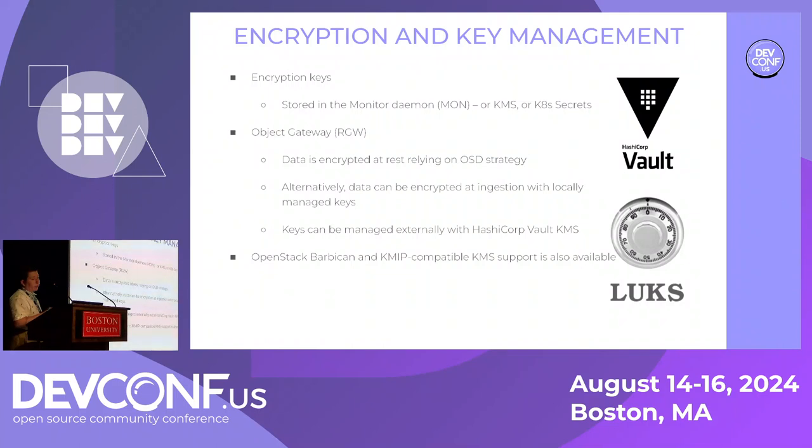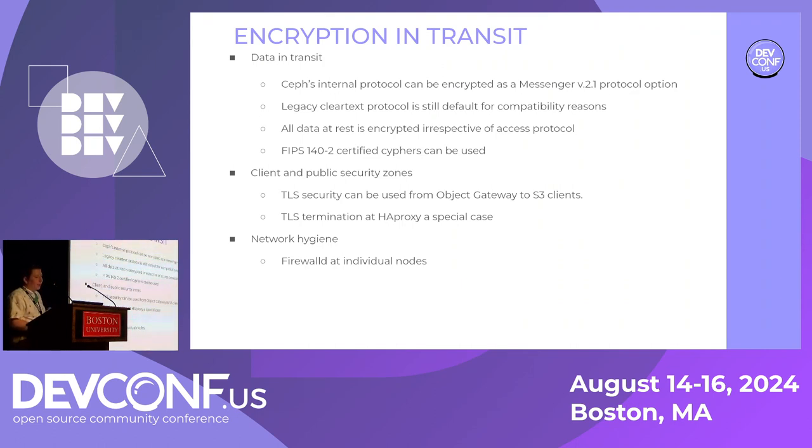The object store gateway has additional capabilities including encryption at ingestion time, use of per-user keys in contrast to per-drive keys. We have key rotation with tools like Vault, support for AWS key management, OpenStack, and several other KMS. For encryption in transit, as of messenger version 2.1 in Nautilus, we can secure network communication by turning on the Ceph protocol encryption. Typically we use cleartext, as the networks are usually physically or logically isolated, but if you want extra security, you can use messenger version 2.1.